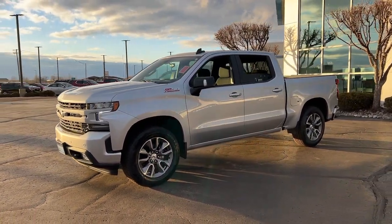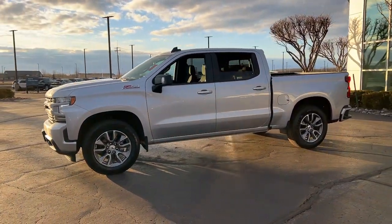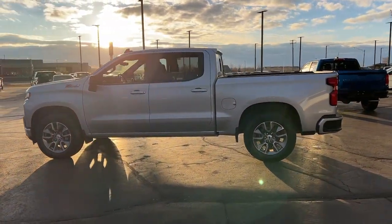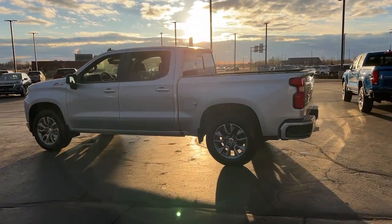Get a feel for the 2021 Chevrolet Silverado 1500. This vehicle is an outstanding buy with fewer than 30,000 miles on the odometer.